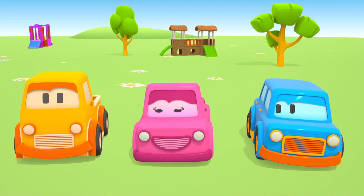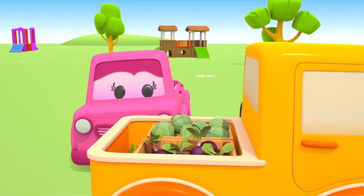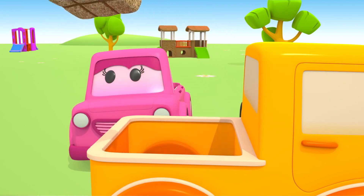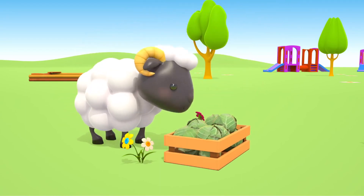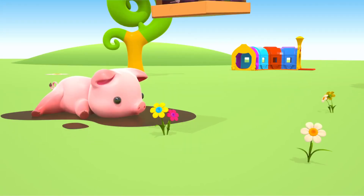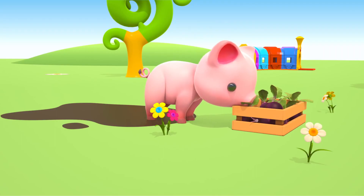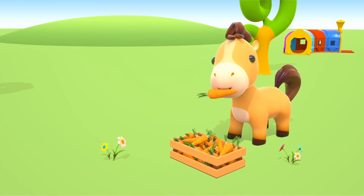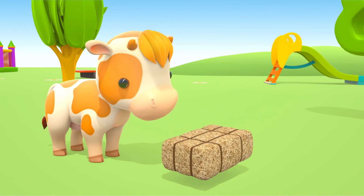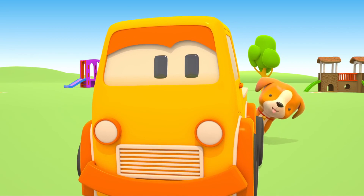Let's feed the animals. Cabbage for lambs, beets for pigs, carrots for horses, hay for cows. What do dogs get? A bone!